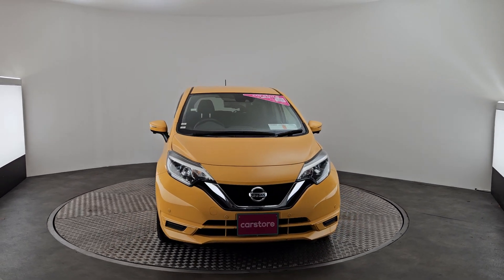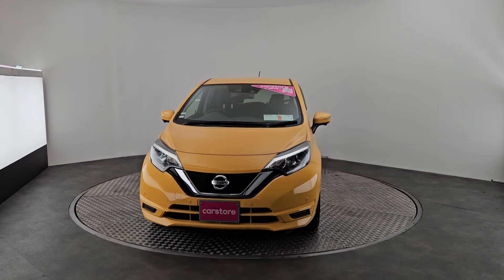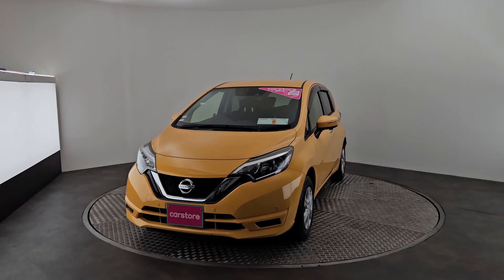Hi, Mark Palmer here in Kiri's car store in Little Isle in Cork, just doing a quick walk-around video of this 2019 Nissan Note.